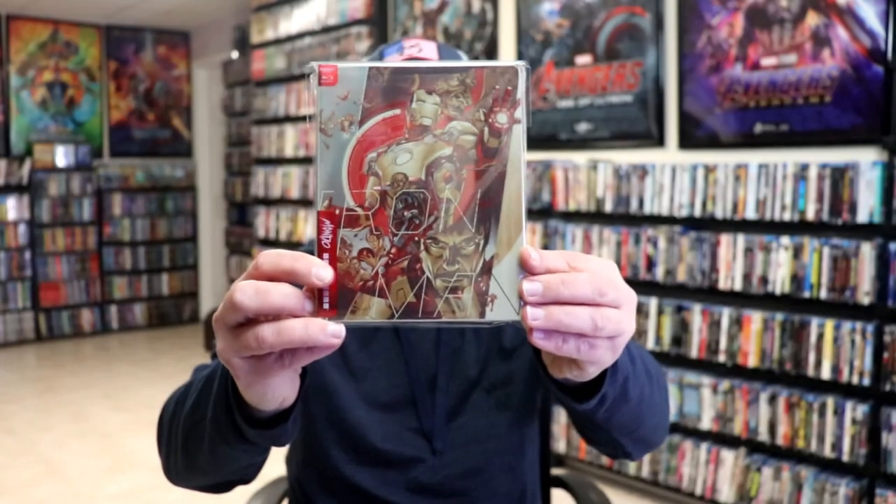From Zavvi UK, I got Captain America: The Winter Soldier Mondo release, Iron Man 3 Mondo release, Ant-Man and the Wasp Mondo release, Thor: Ragnarok Mondo release, and Captain Marvel Mondo release — so very happy to have those added to the collection.